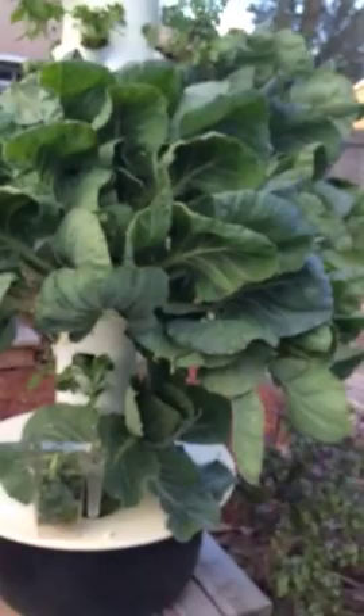Figure out what it is, because healthy plants will resist bug attacks. That's a very dramatic example right there. You guys have a great day. Bye.